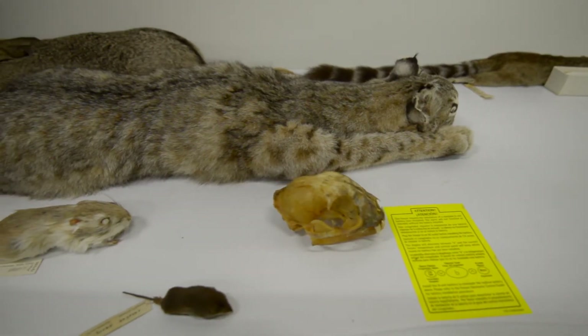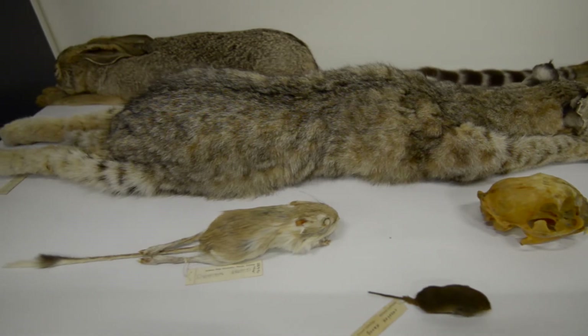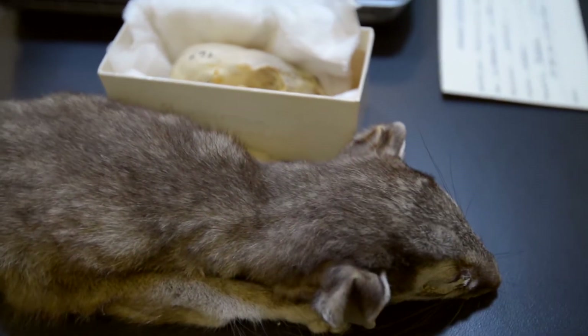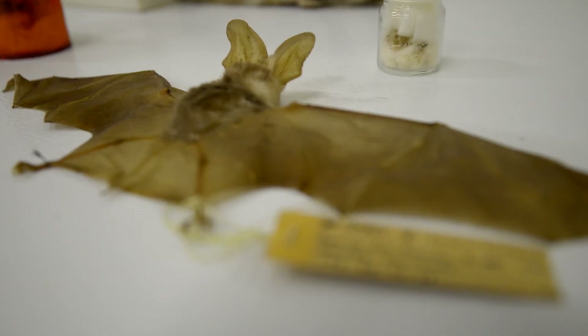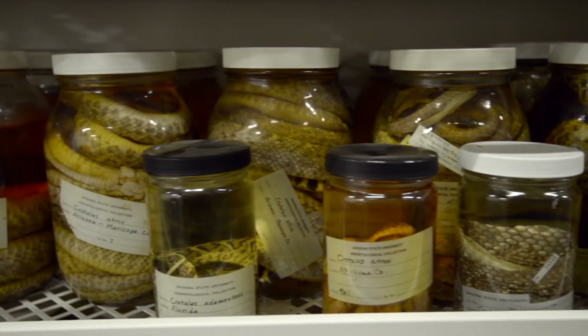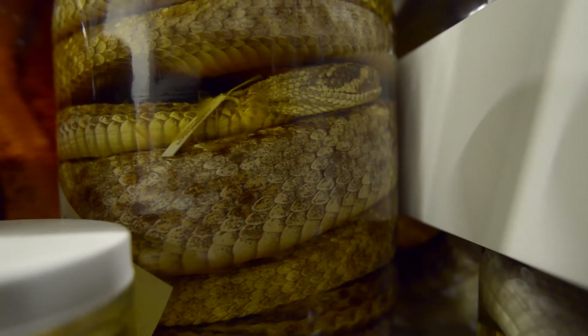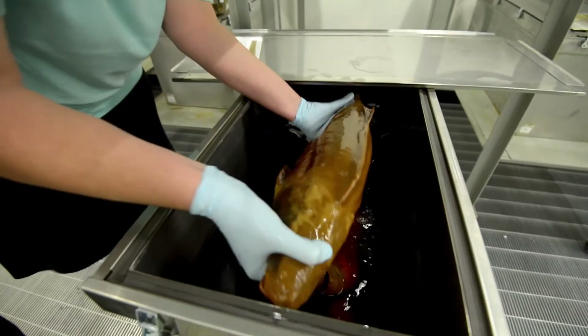Most of our collections have a strong focus on the Southwest. Our mammal collection has several larger mammals but is also quite extensive for rodents and bats from the Southwest. The herpetological and the fish collection are very diverse and they're spectacular. We have a very large collection of snakes and also freshwater fish, some of which are endemic to Arizona.